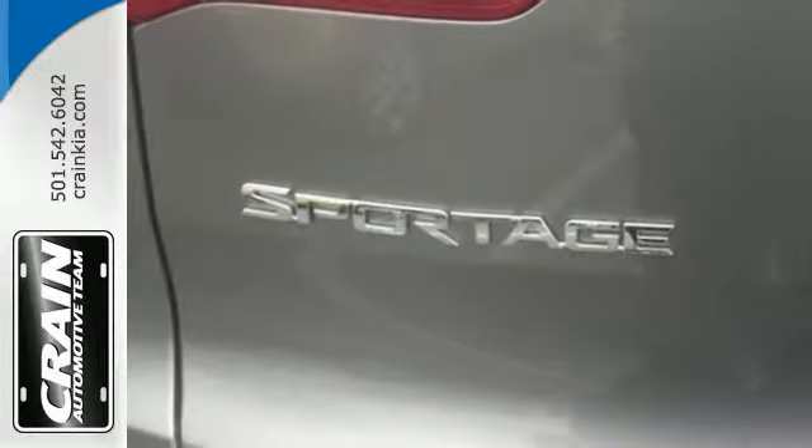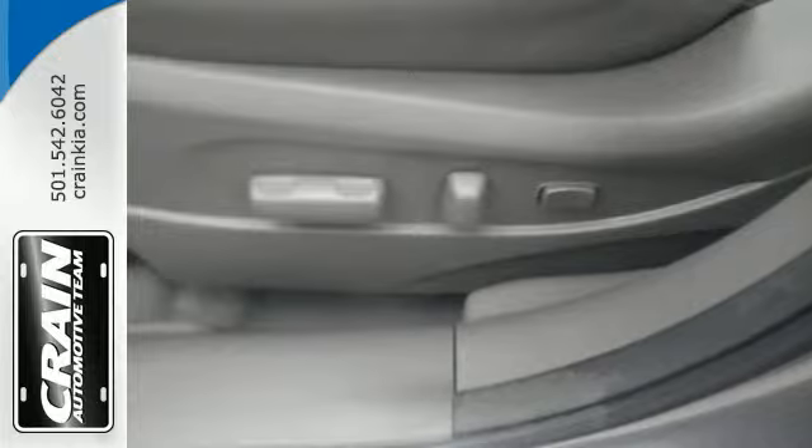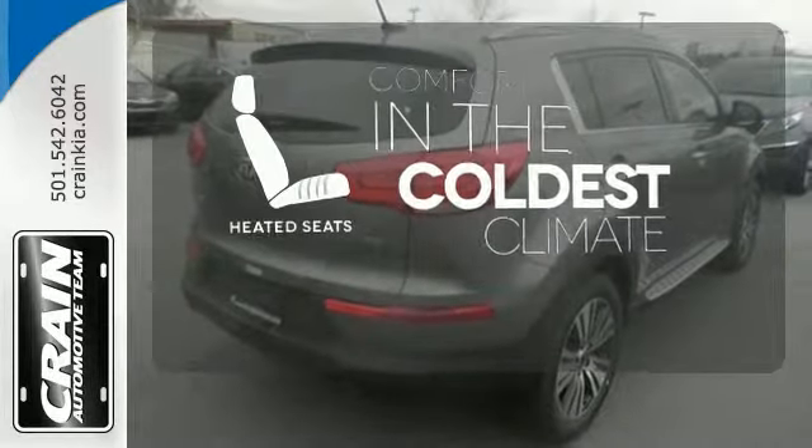You and your family will stay protected thanks to the brake assist system, multiple airbags, and vehicle stability management. The heated seats keep you comfortable no matter how cold it is.